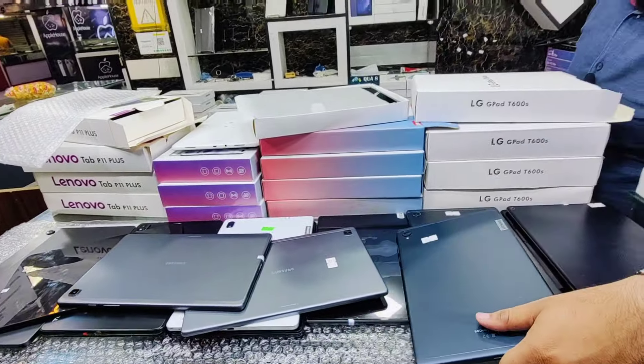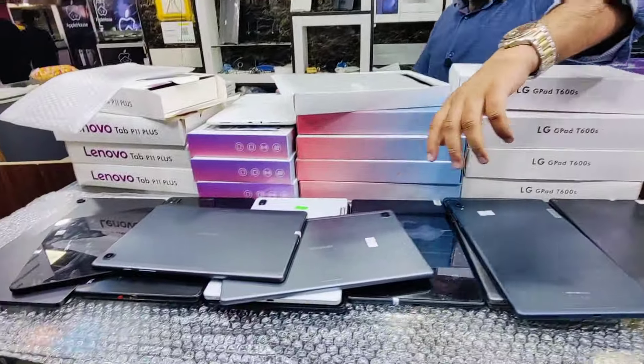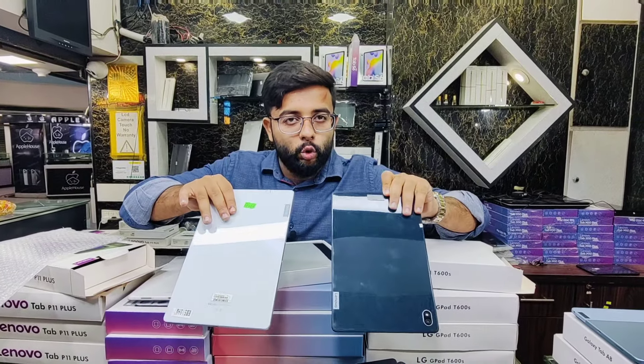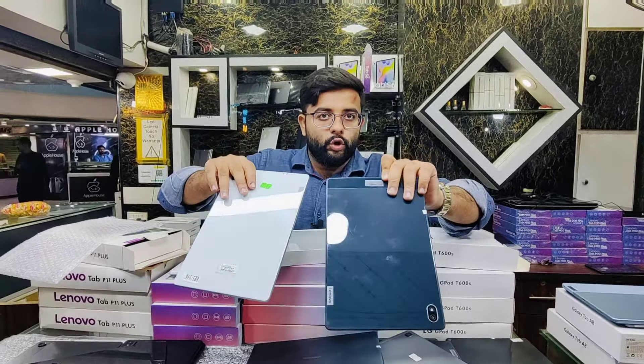After this, Lenovo K10: 10.3-inch display, available in 4GB/64GB and 3GB/32GB with SIM — PTA approved. Price: 3GB/32GB at Rs.28,000, 4GB/64GB with calling SIM at Rs.32,000 — PTA approved. Then Lenovo Tab 6: available in white and blue, 4GB RAM, 64GB storage, 10.4-inch display, stylus support, SIM — price only Rs.29,500.